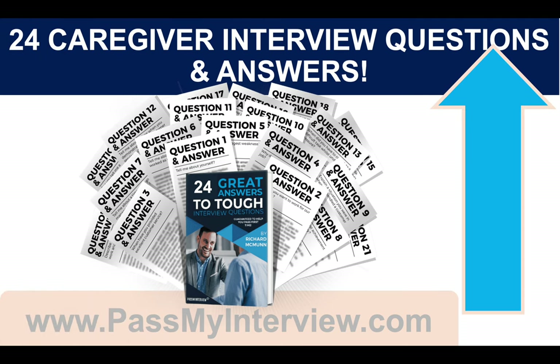Make sure you click that link right now in the top right-hand corner of the video, head through to PassMyInterview.com and you can instantly download my full set of 24 caregiver interview questions and top-scoring example answers, including the ones we have just worked through together today during this tutorial. I also recommend going through to that website because on that page I have given you four more really important tips to help you be the standout candidate at your caregiver job interview.